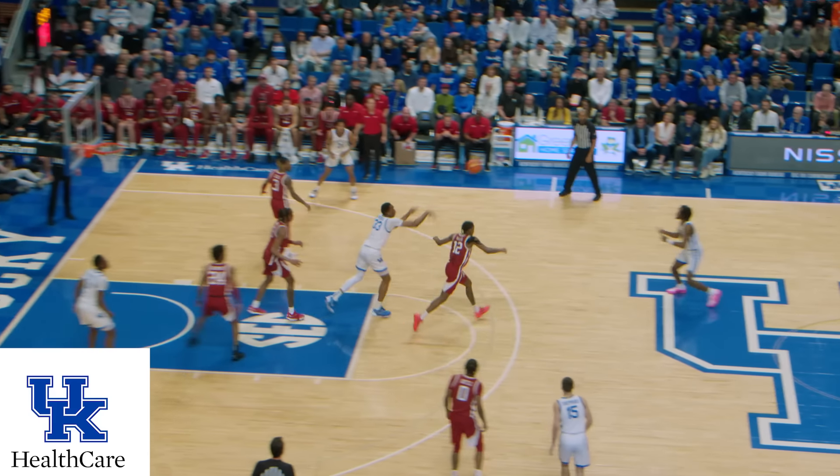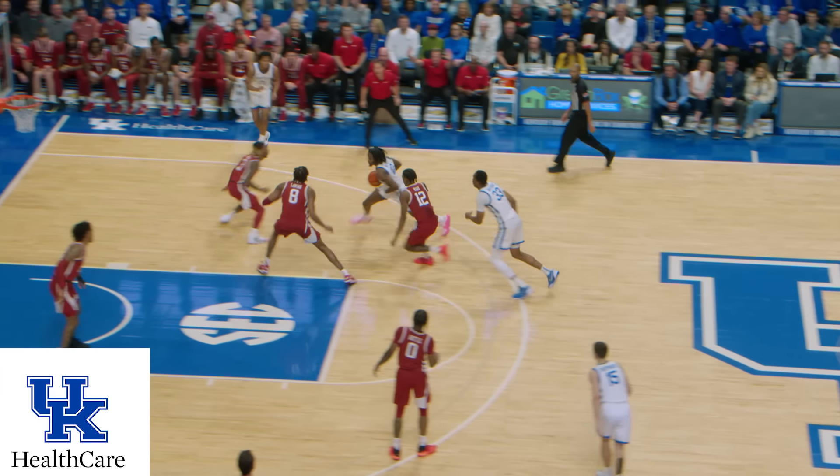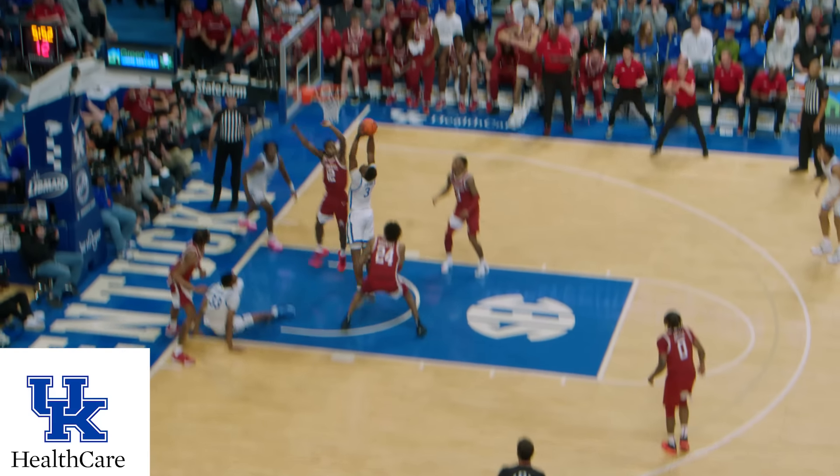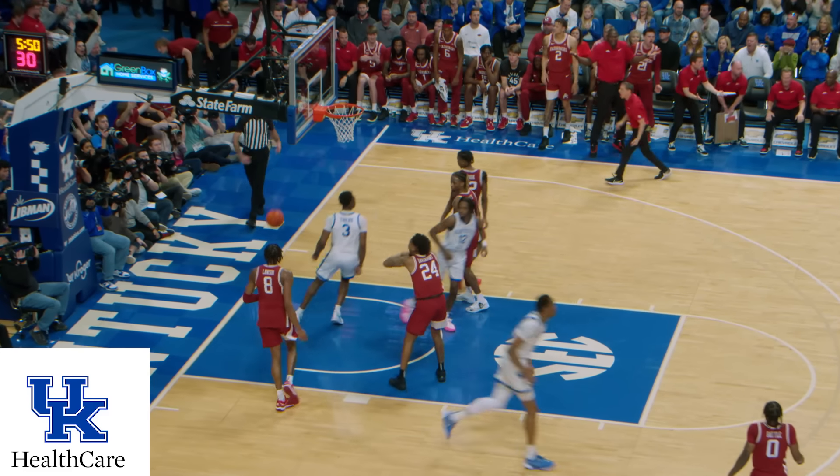Free throw in and out, no good. Rebound Yenso, throws it back to Reeves. Reeves down the lane, angles right, scoops it up, hits the side of the backboard on Yenso, drives into traffic, rebounds it, throws it to Thierro, who dunks it!